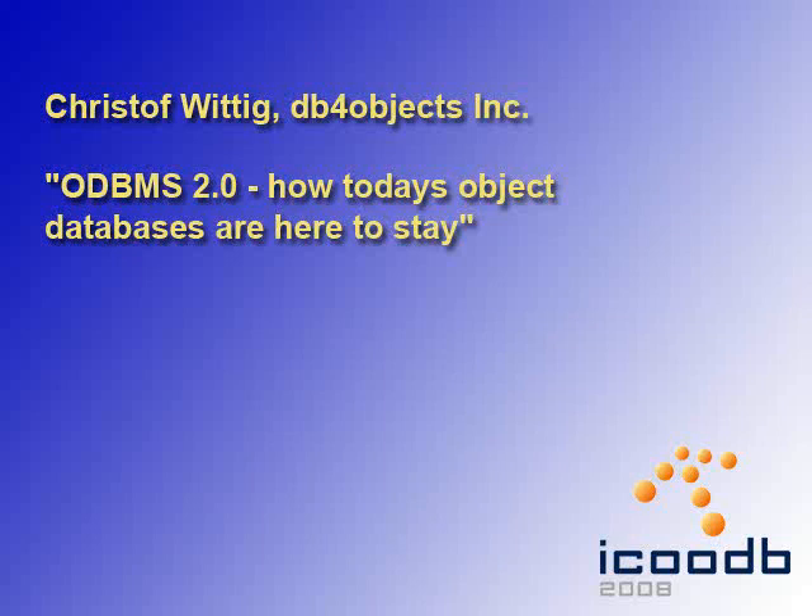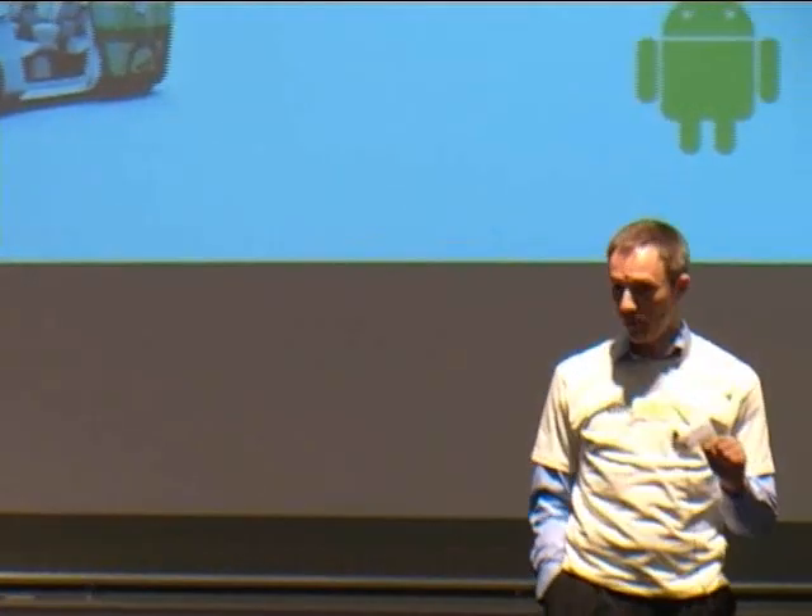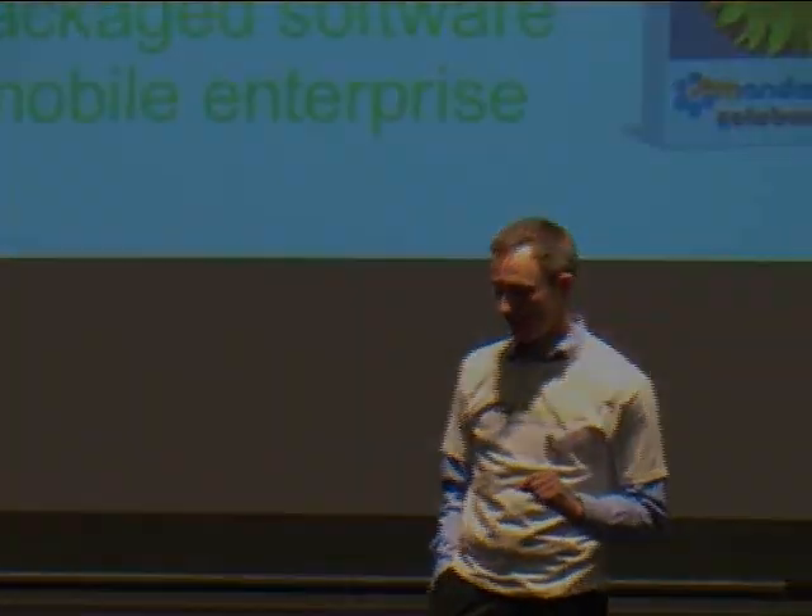We had another keynote from Christoph Wittig: ODBMS 2.0 — how today's object databases are here to stay. Devices also include the automotive sector, which is full of CPUs — a BMW 7 series has 70 CPUs on board, and they create a lot of data. And each one of you probably has a cell phone in your pocket, and these become more and more computing devices.